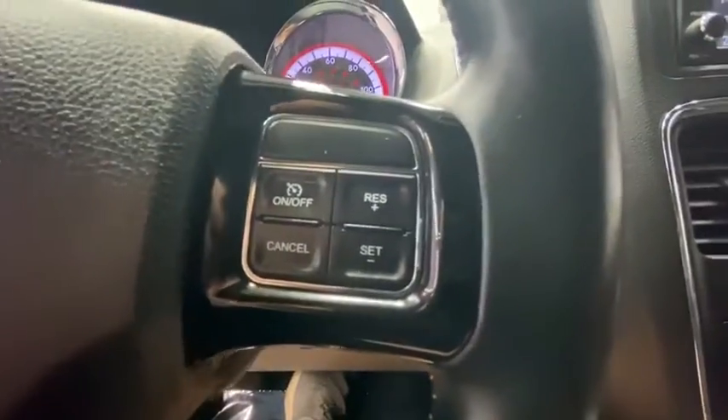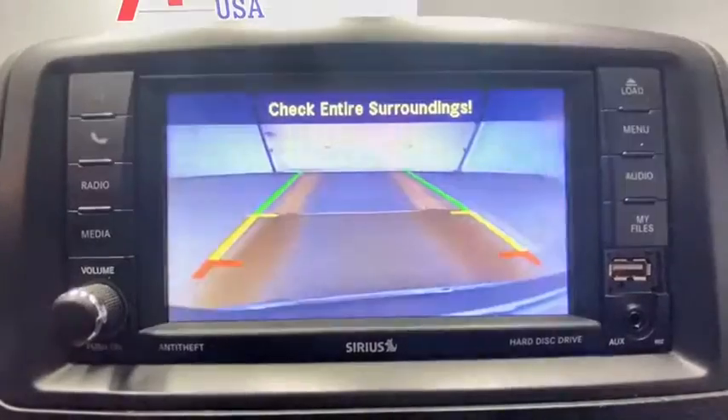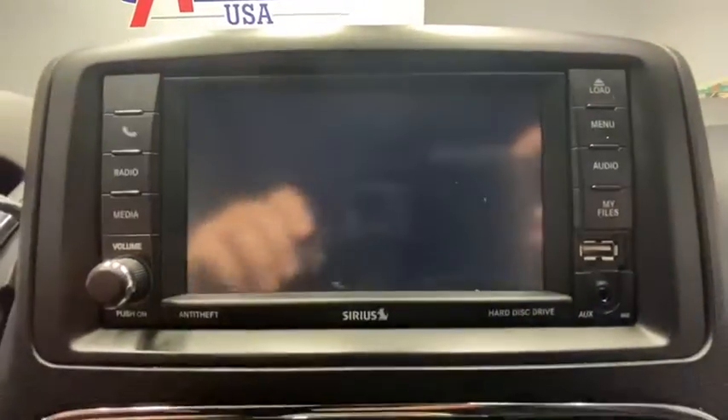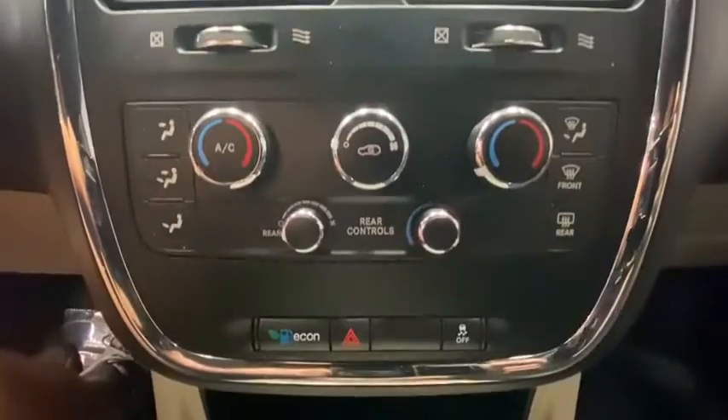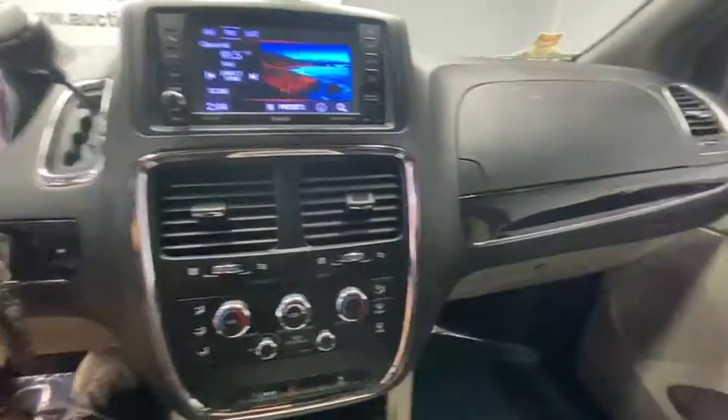This vehicle has less than 50,000 miles. Here are some of this vehicle's great options: traction control, power liftgate, dual airbags, leather-wrapped steering wheel, alloy wheels, power steering, four-wheel disc brakes, hard disk drive media storage.